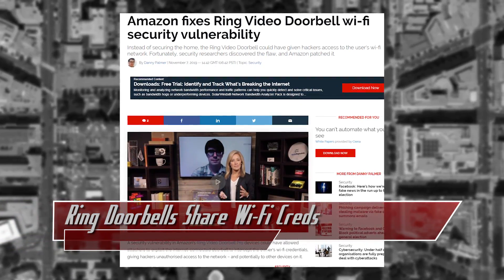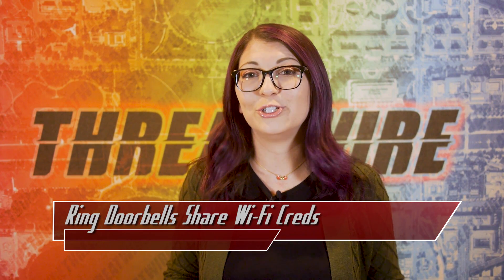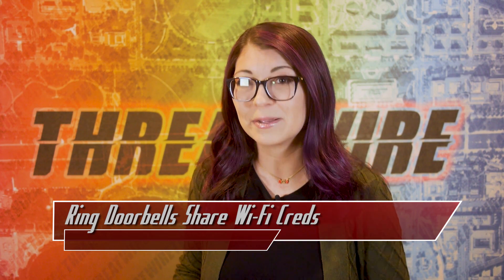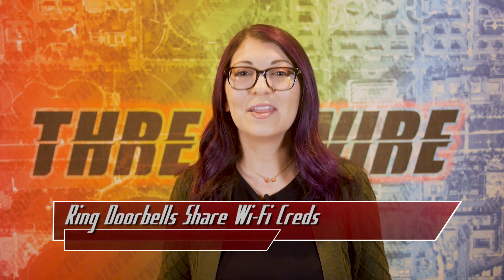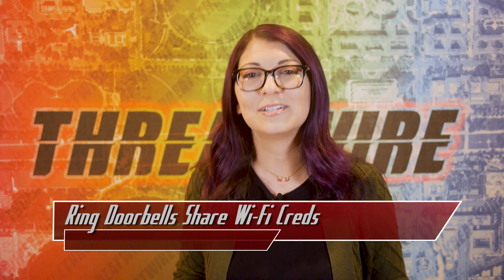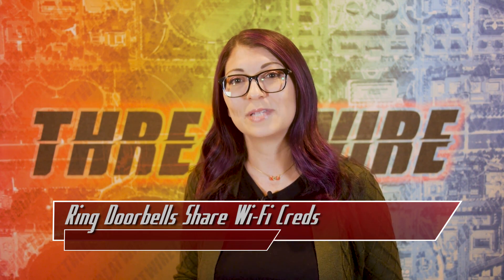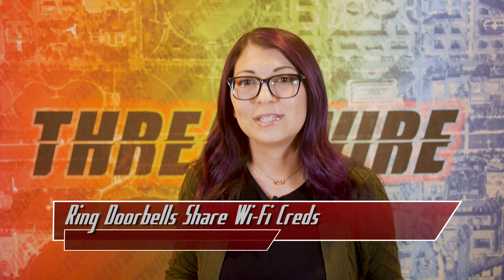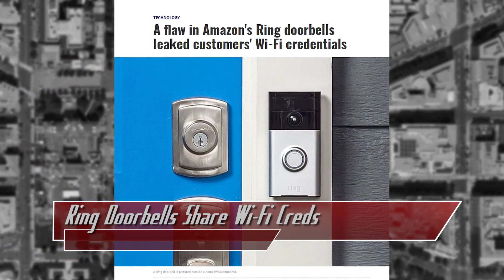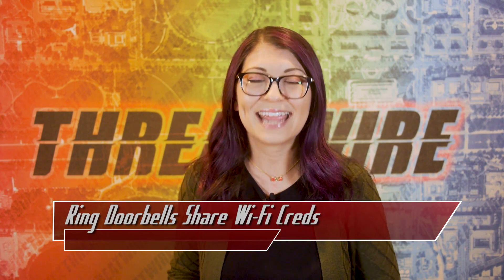Bitdefender had some trouble getting this reported to Amazon, the owners of Ring. They first reported the vulnerability in June, didn't hear back until mid-July. They sent the report through the HackerOne bug bounty program, sent another reminder at the end of July, and then Amazon closed the report in mid-August marking it as a duplicate. Bitdefender got into conversations with Amazon in early September, at which point an update was implemented. A patch was sent as an automatic update in September, so if you have a Ring camera, update it ASAP.